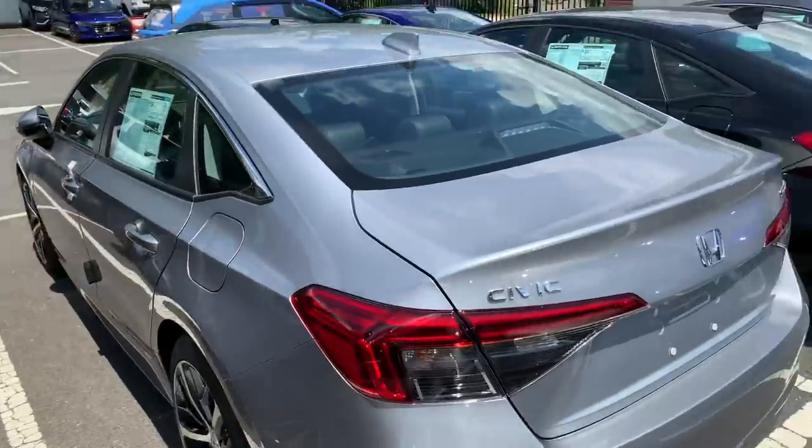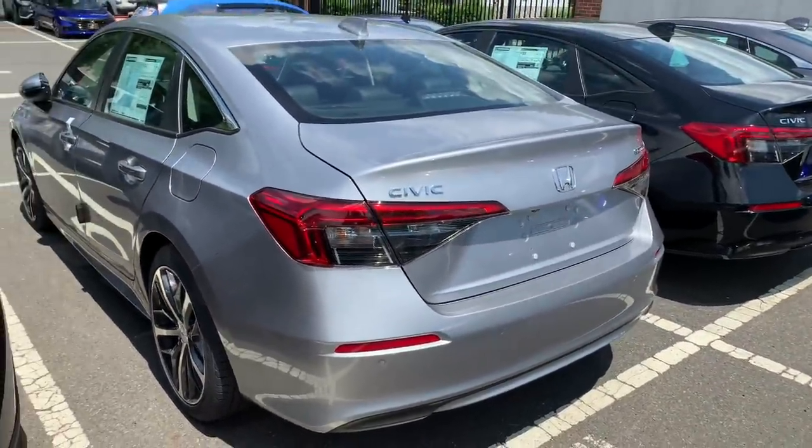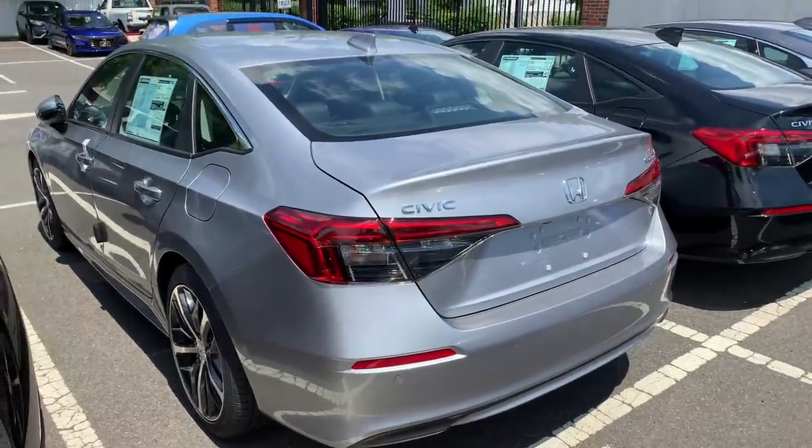So there you go guys — first look at the 2022 Civic, the 11th gen. As always guys, thanks for watching, please like, comment, subscribe, and stay safe out there.